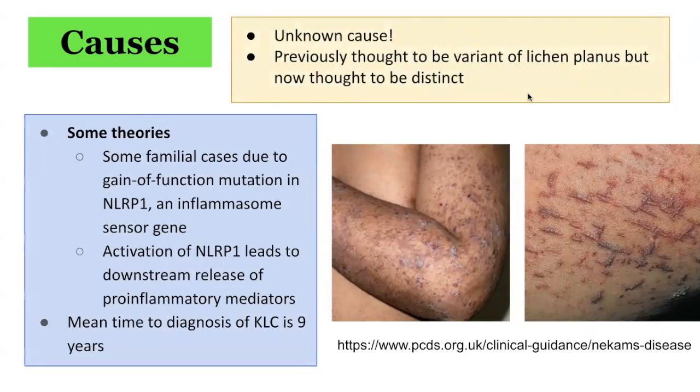What are some theories to explain the underlying causes? In some familial cases of keratosis lichenoides chronica, it is due to a germline mutation in NLRP1, which is an inflammasome sensor gene that activates inflammatory cytokines. This gain-of-function mutation leads to a localised release of interleukin-1 and secretion of tumor necrosis factor alpha (TNF-alpha), as well as keratinocyte growth factors, which result in epidermal hyperplasia and keratosis, which may explain the clinical presentation of keratosis lichenoides chronica.